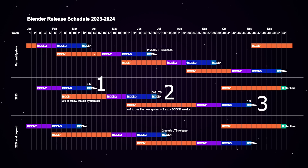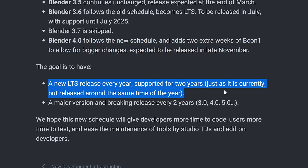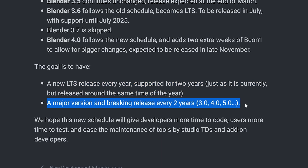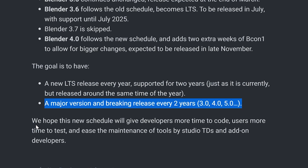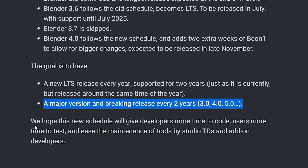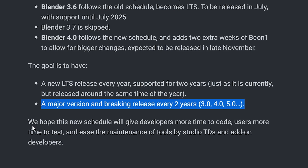One of my biggest gripes with Adobe is that it seems like they're always coming out with releases, and it's super annoying having to update my software only to see that pretty much nothing has changed — or to go through the process of updating, expecting a new feature, and then it seems to be super buggy and possibly breaks other features. The goal for the Blender team with this change is to keep having major version releases every two years and LTS releases having support for two years, ultimately giving developers more time to code, users more time to test, and easing up maintenance for add-on makers and studio users.